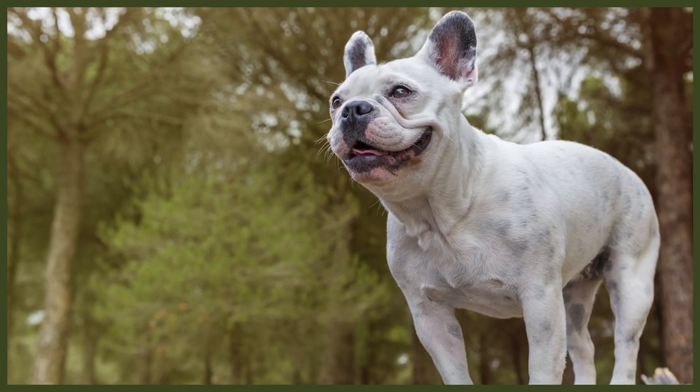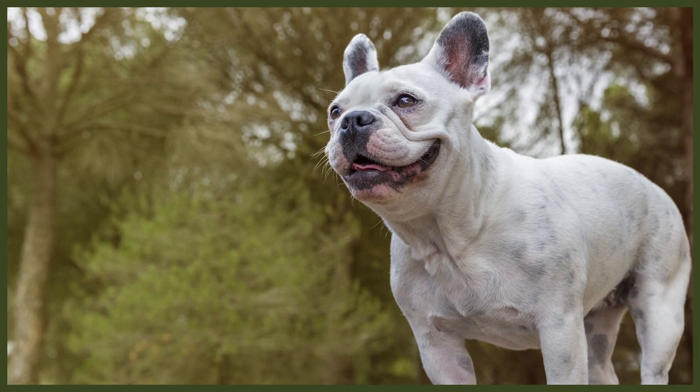A few toys to chew on and rag around will be a great way to bond with your Frenchie pup, and it'll help reduce them chewing you or the furniture with those razor-sharp teeth. But don't buy any hard toys just yet, because although sharp, their teeth are still delicate.